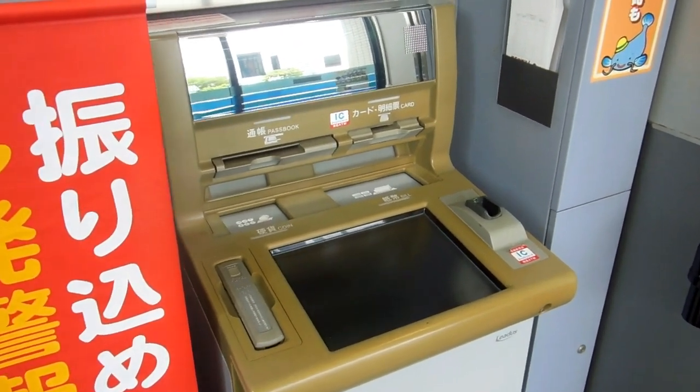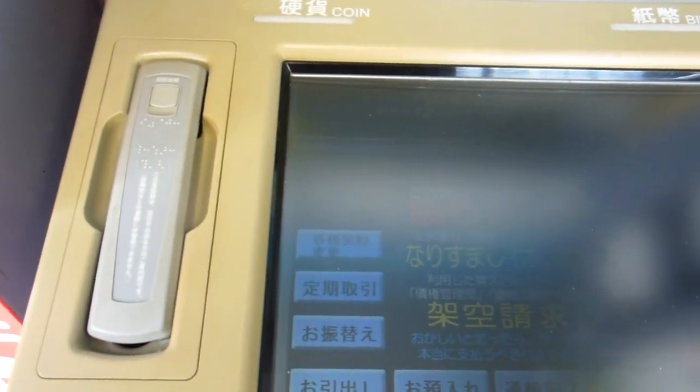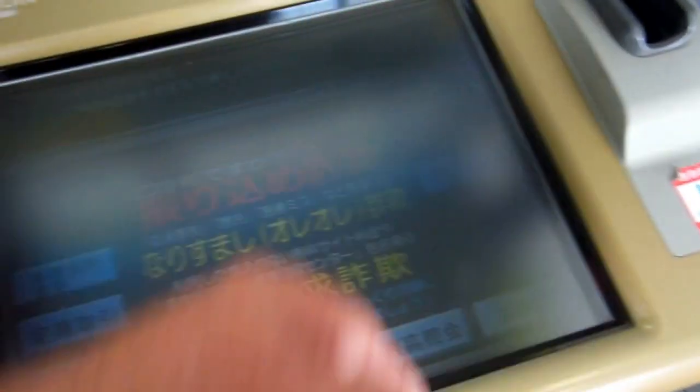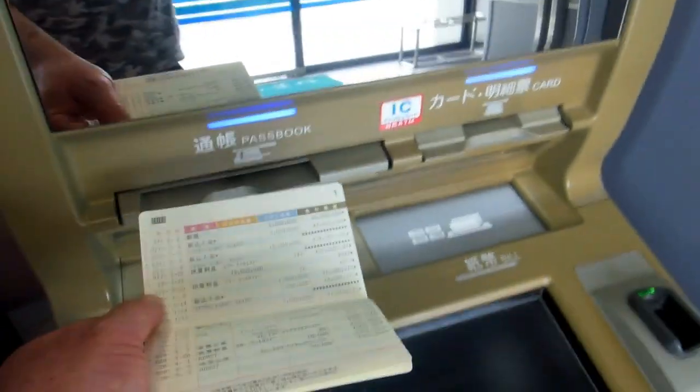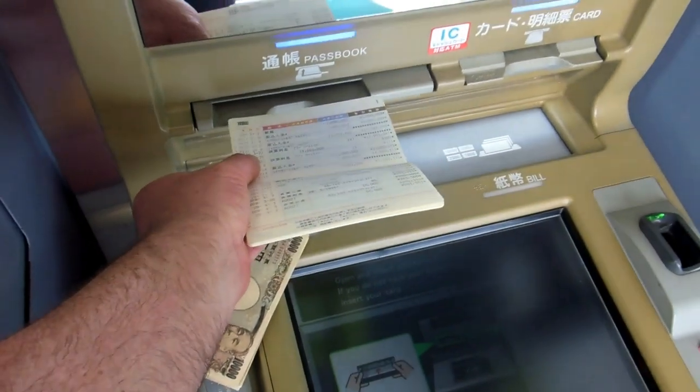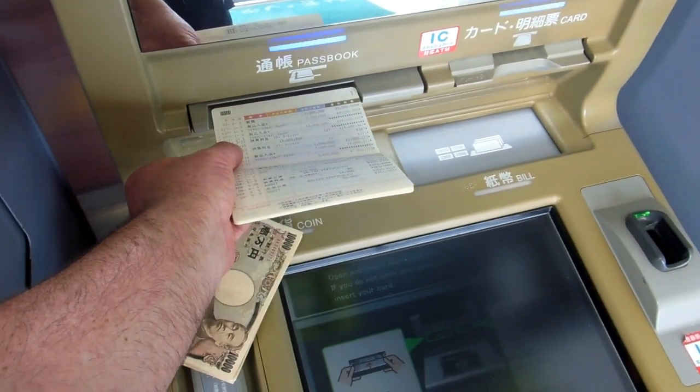Hey guys, over here for our gadgets in Japan playlist. We've talked before about contradictions and paradoxes in Japan. This is an example of that. This ATM is similar to what you'd find in other countries of the world, with all the high-tech stuff going on, except you can also feed your passbook into it.